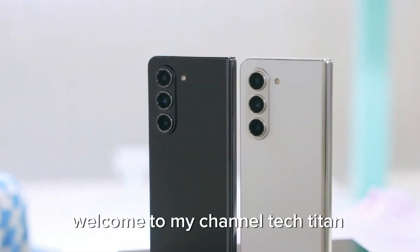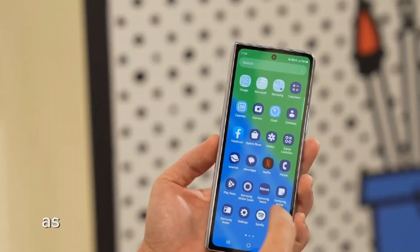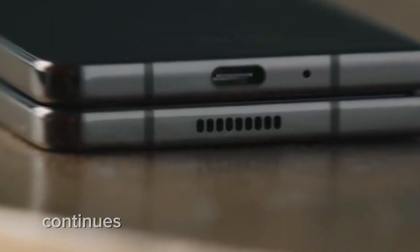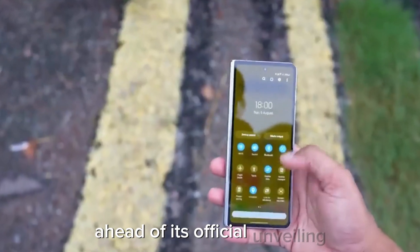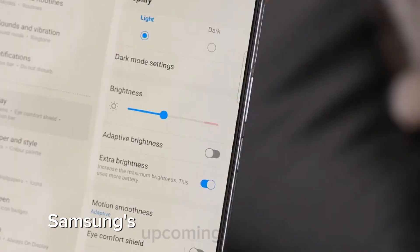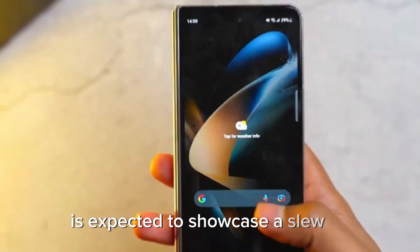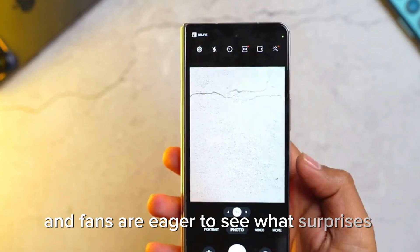Welcome to my channel Tech Titan Reviews. The tech world is abuzz with excitement as the highly anticipated Samsung Galaxy Z Fold 6 continues to generate a flurry of rumors and leaks ahead of its official unveiling. Samsung's upcoming Galaxy Unpacked event is expected to showcase a slew of innovative features, and fans are eager to see what surprises lie in store.